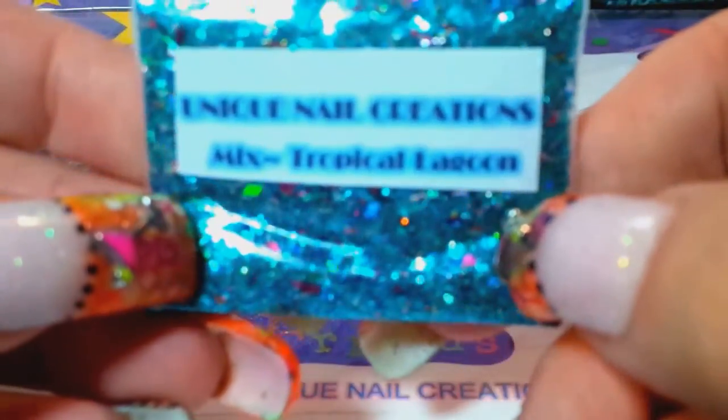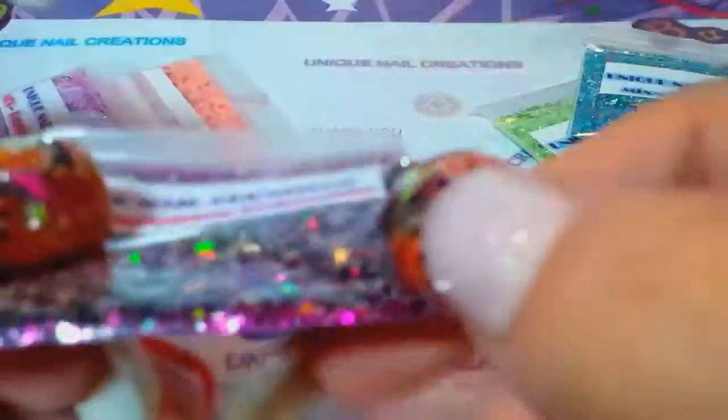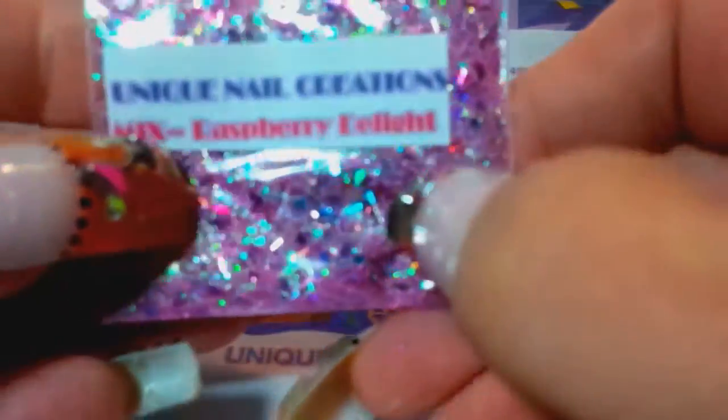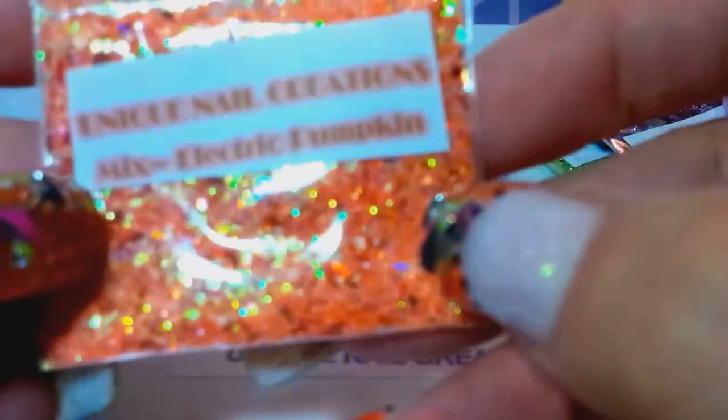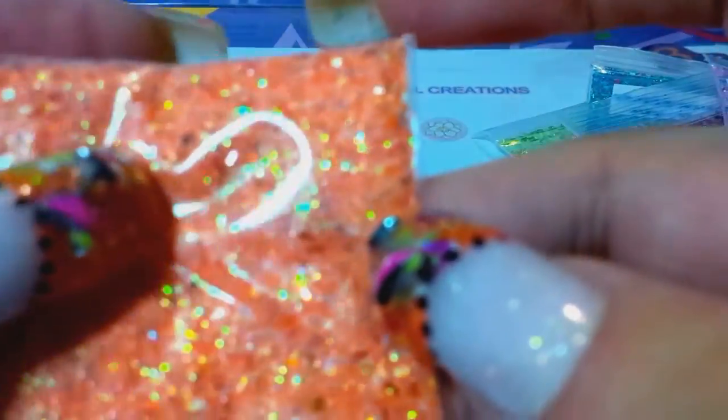Christmas Poinsettia — very sparkly. Raspberry Delight. And Electric Pumpkin — just in time for Halloween! So you get 15 mixes total.